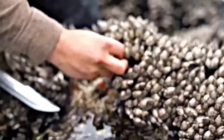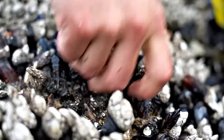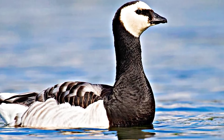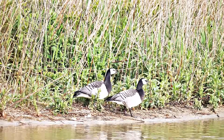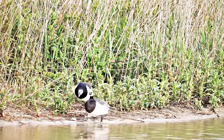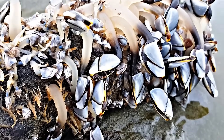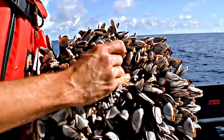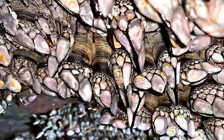Exciting folklore surrounds barnacles — there is an old belief that goose barnacles were the larval stage of barnacle geese birds. People believed these birds, which had never been seen nesting, were born from barnacles, appearing out of nowhere from the sea. While this has been debunked as a myth, it highlights barnacles' fascinating and sometimes mysterious nature.